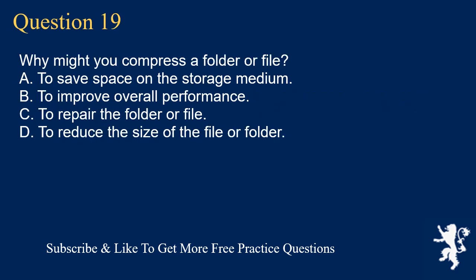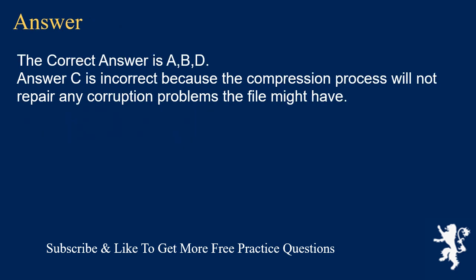Question 19. Why might you compress a folder or file? A. To save space on the storage medium. B. To improve overall performance. C. To repair the folder or file. D. To reduce the size of the file or folder. The correct answer is A, B, D. Answer C is incorrect because the compression process will not repair any corruption problems the file might have.